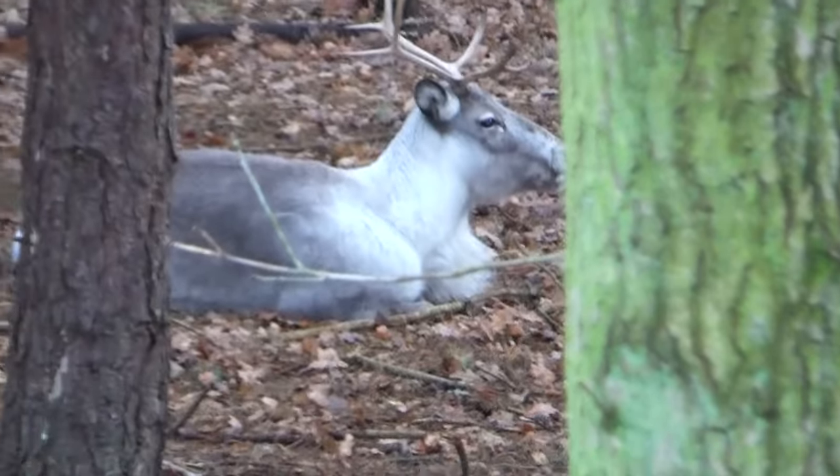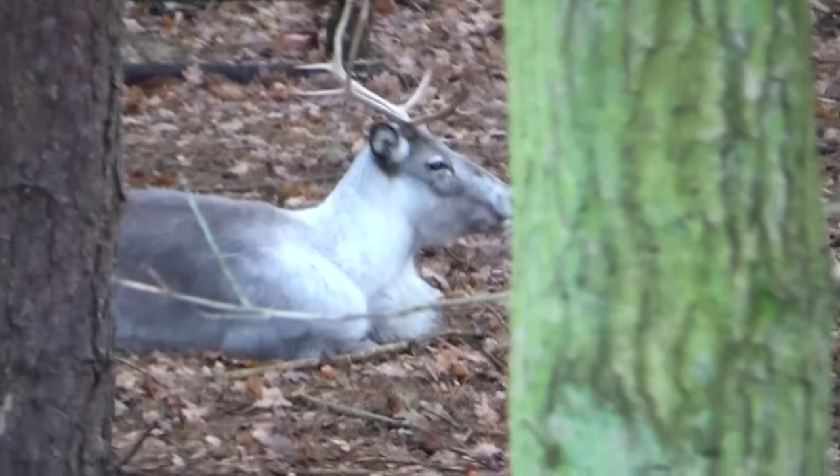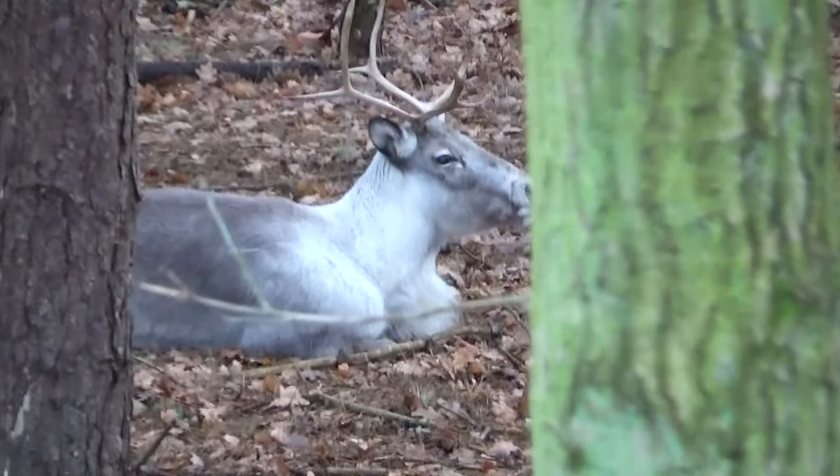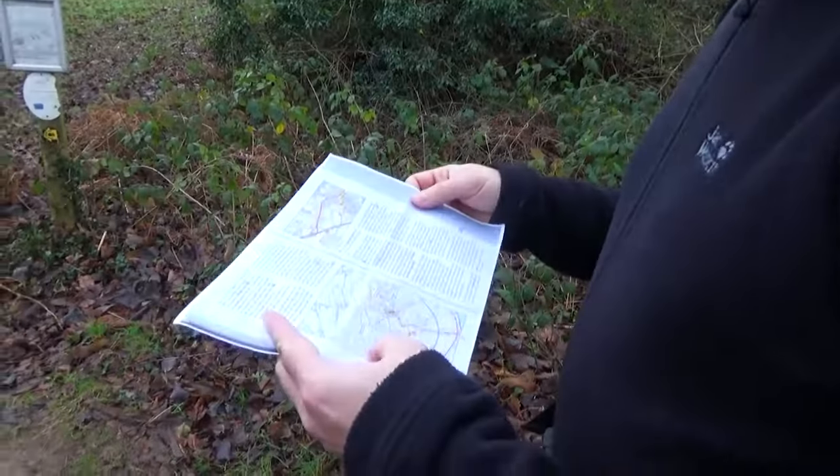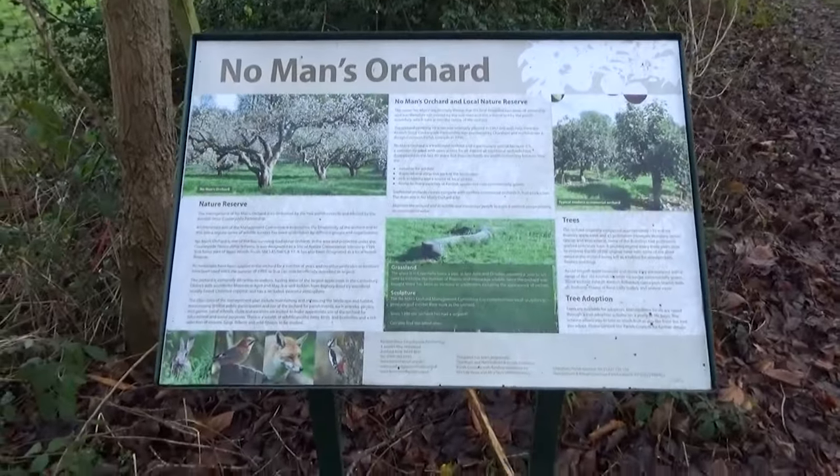There's a white deer — I'm not sure if anyone can tell me what that is; put it in the comment section. We're crossing the A2. We are in No Man's Orchard, about three miles outside Canterbury, heading towards Bigbury, which is an Iron Age fort. There's an information panel.